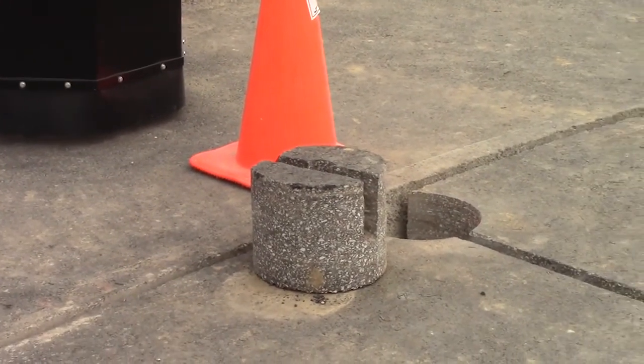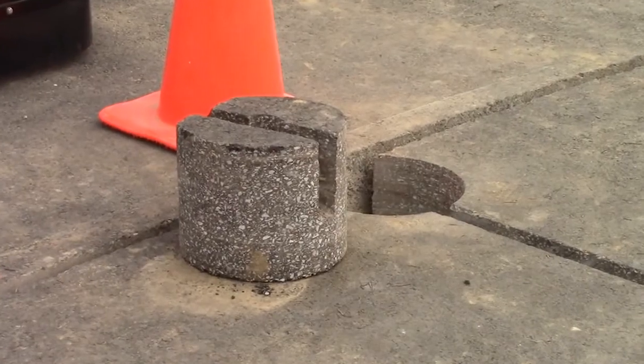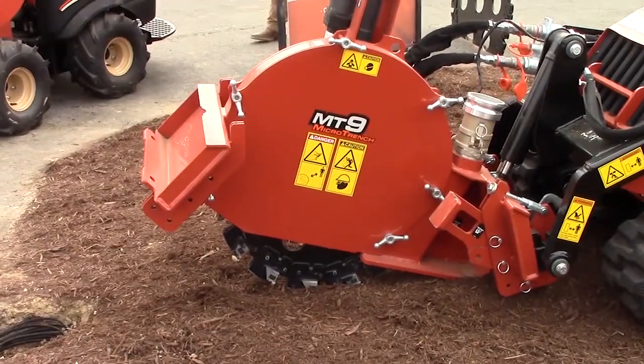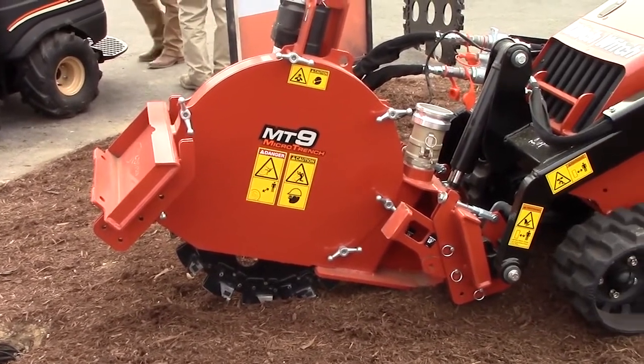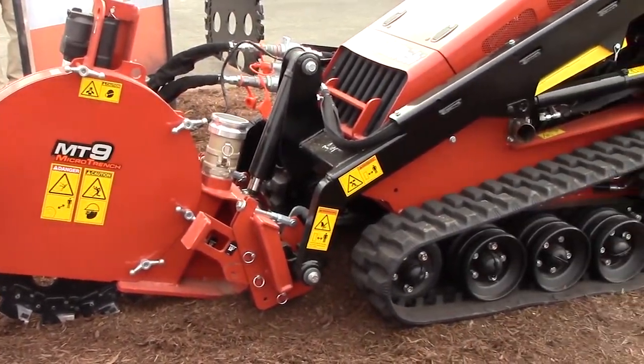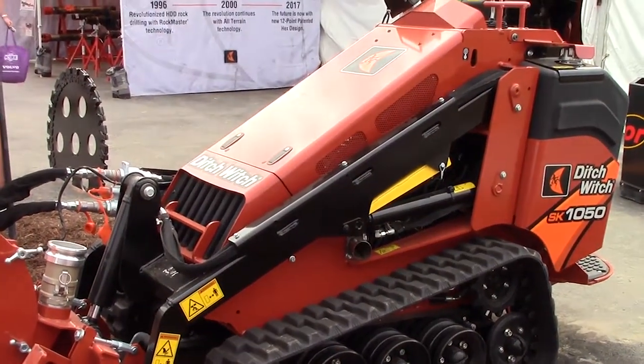The coring unit is also utilized throughout the job as you have to make bends with the fiber and open up the road. We have two saws here today — the MT16 and the MT9 — and we also have a third product, the MT12, that's not shown here today. We have the smallest and largest represented at the show.